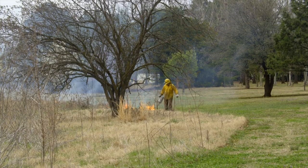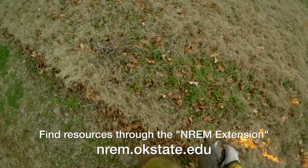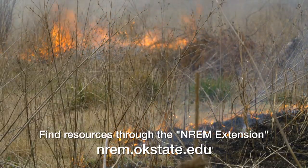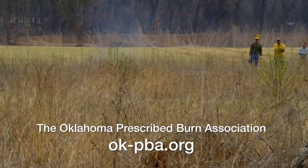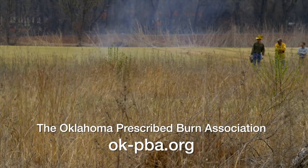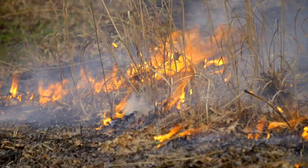Is there any advice or education classes available about this? Through NREM Extension, we have a lot of fact sheets on conducting burns and fire videos. There are also groups — prescribed burn associations scattered around the state, where a group of landowners get together and work together to help each other burn. A lot of times we think of them as large tracks of land, but they often burn 10 to 20 acres — smaller tracks. If you have an area you want to burn, get involved with one of those burn associations.